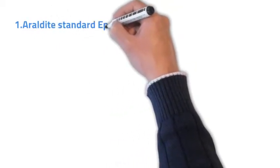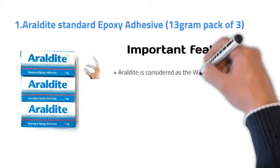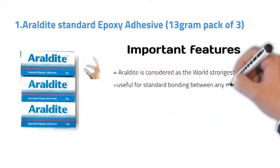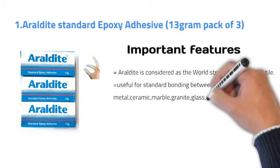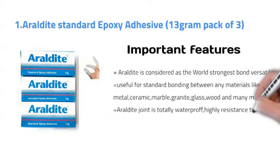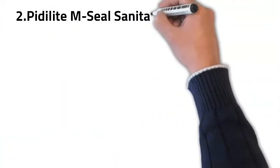Number one: Araldite Standard Epoxy Adhesive. Araldite is considered the world's strongest bond — versatile and useful for standard bonding between any material like metal, ceramic, marble, granite, glass, wood, and many more. The Araldite joint is totally waterproof and highly resistant to heat, corrosion, and most chemicals.